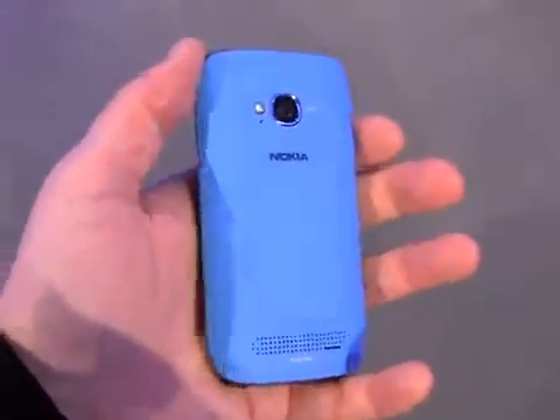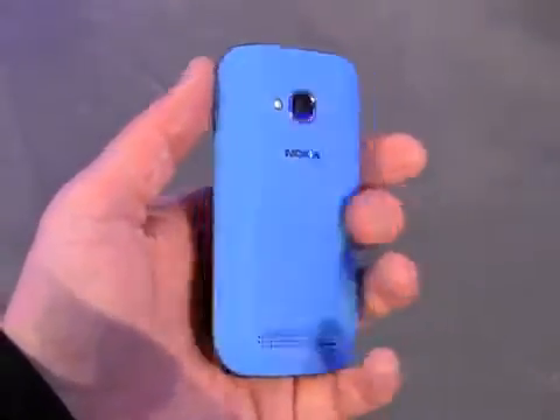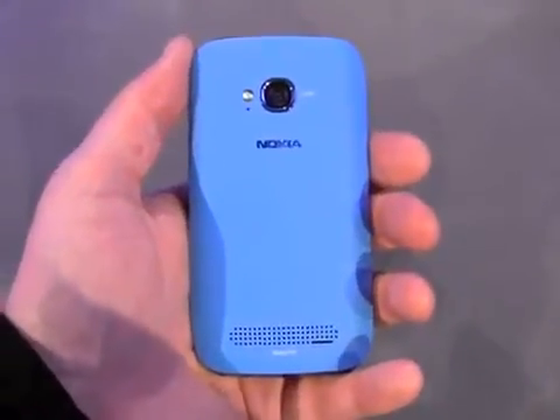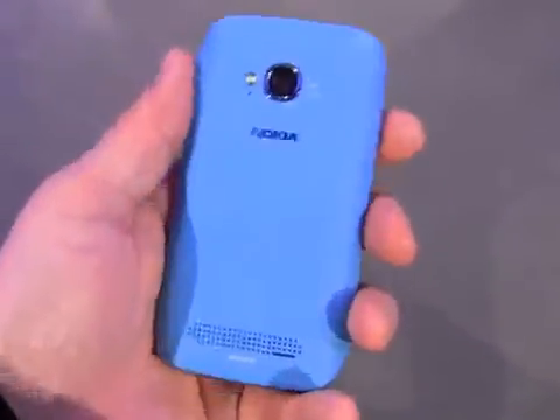The back of the 710 has exchangeable back covers — the back cover comes off. The front face of the phone is available in white and black, and Nokia is going to offer a wide range of colors so people can customize at least the back part of their device.